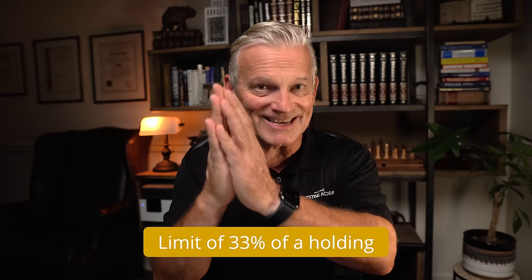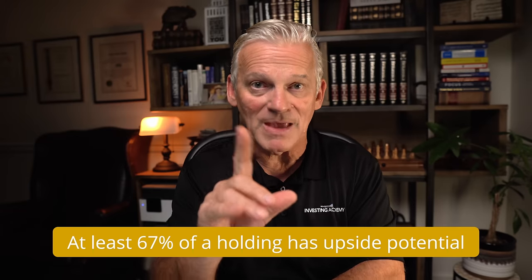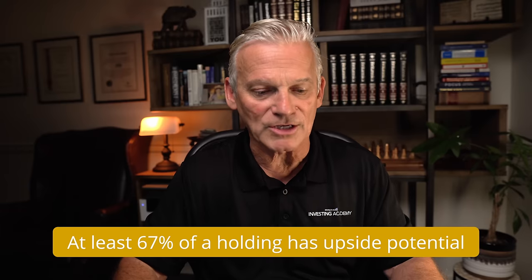It is important to note that the strategy that Harvest uses in their covered call ETFs is a little different from a lot of the other covered call ETFs out there. The main difference is that they limit the percentage they will write on any individual security to 33%. So if they own stock A, they're not going to write calls on the entire 100% of that stock — they cap themselves at 33%. This means one of the limitations of a covered call strategy — that it limits your upside potential — is mitigated, because Harvest leaves 67% of each fund at a minimum still participating in the growth of the market. It's a really nice balance between generating the income that the covered call strategy provides and still allowing for upside potential.